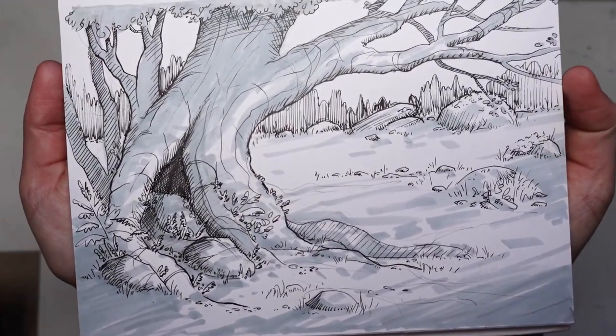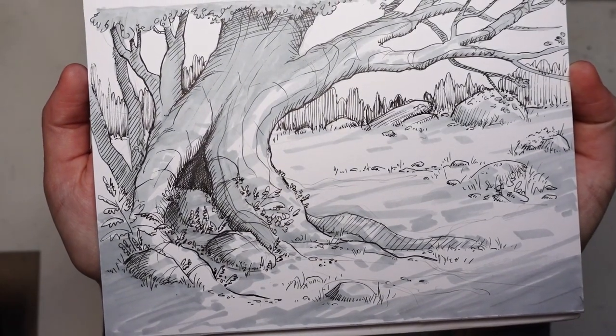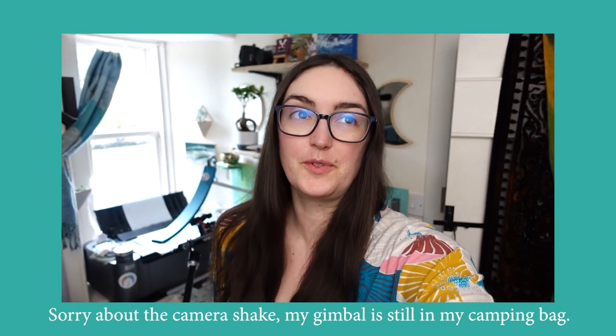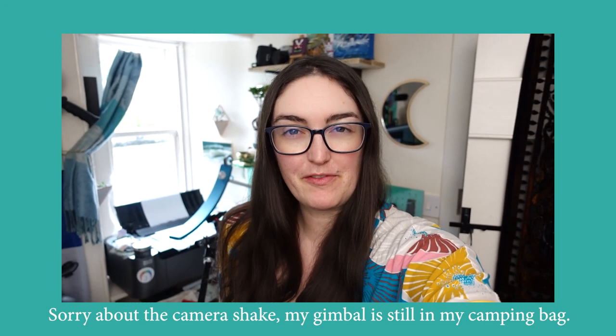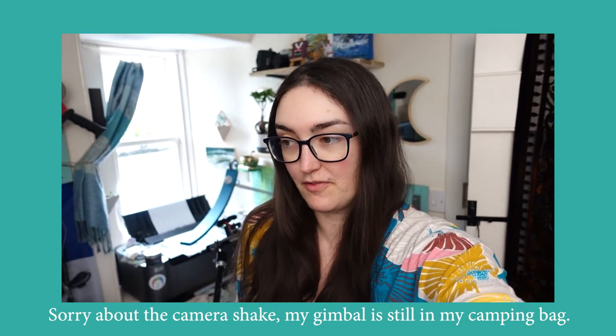So today I want to talk about my plans for Inktober this year and I'm very excited. In the past I have attempted Inktober a few times — I have maybe finished it once, and by finished I mean I've done an ink painting or drawing every single day — but I have always struggled with the whole daily prompt thing.